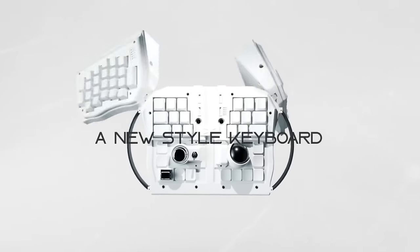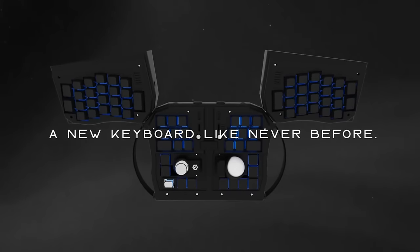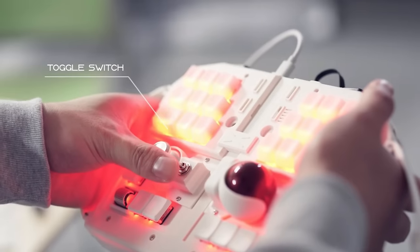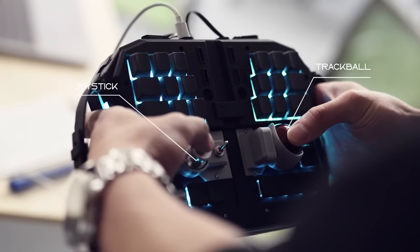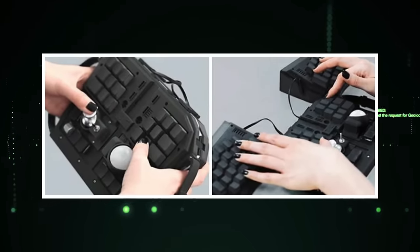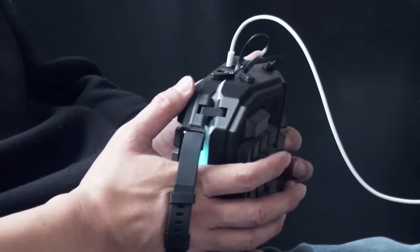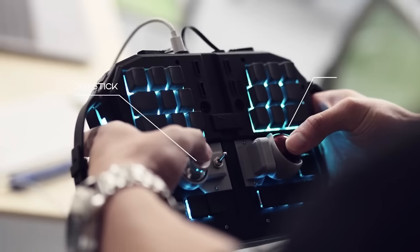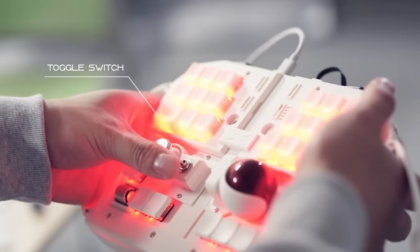The GrabShell Standard is a groundbreaking gadget that introduces the world's first wearable PC keyboard. Its unique design enables you to grab and use it like a controller, offering a novel typing experience. This innovative device connects wirelessly to your computer or mobile device, allowing you to type on any flat surface comfortably and conveniently. Whether you're in a cafe, an airport, or any other public space, the GrabShell Standard provides you with the freedom to type without the need for a traditional keyboard. It's an excellent option for gamers looking to enhance their gaming experience or anyone seeking to streamline their workflow.